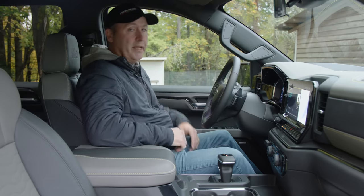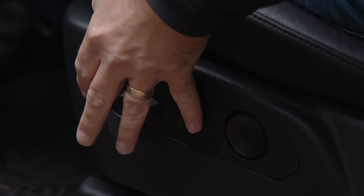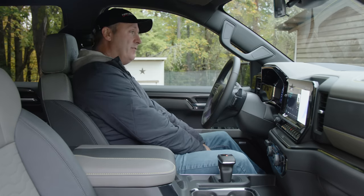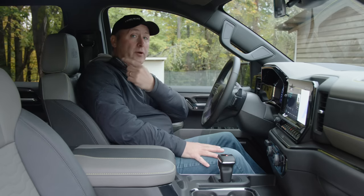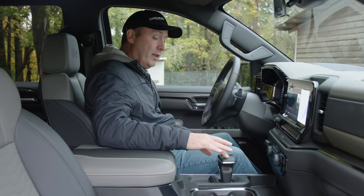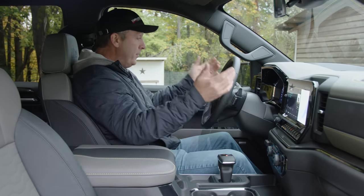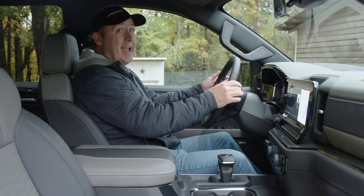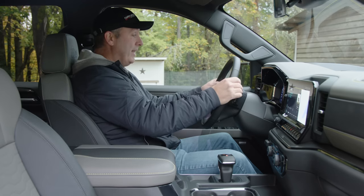Up front, it looks a lot like your standard ZR2, which is a good thing. We have nicely tailored ventilated leather seats with an AEV logo to remind you this is an extra special ZR2. There's a leather-wrapped steering wheel and leather treatment on the gear selector. It does have paddle shifters, though they are tiny — I kind of prefer the Raptor-style paddle shifters, but at least it has them.